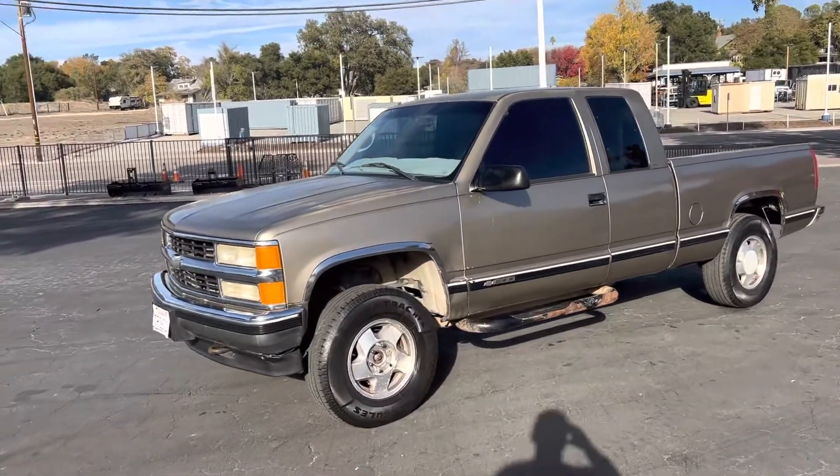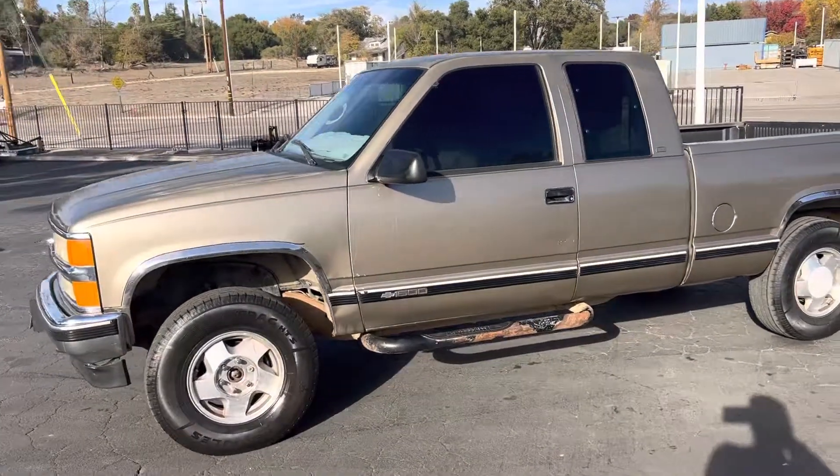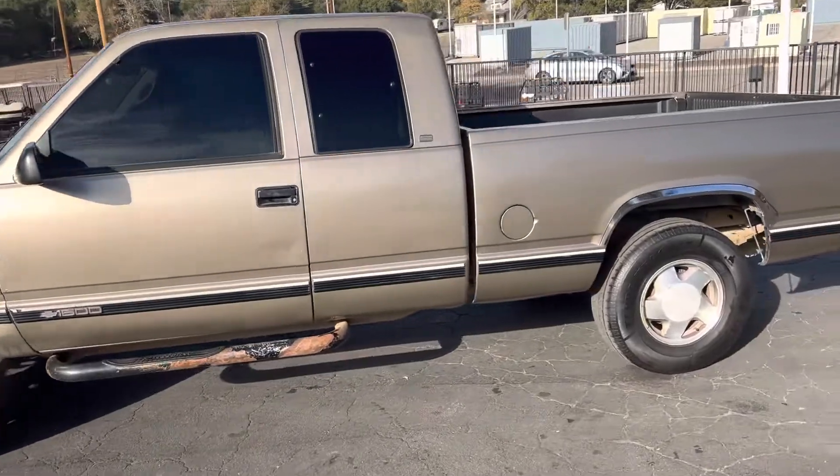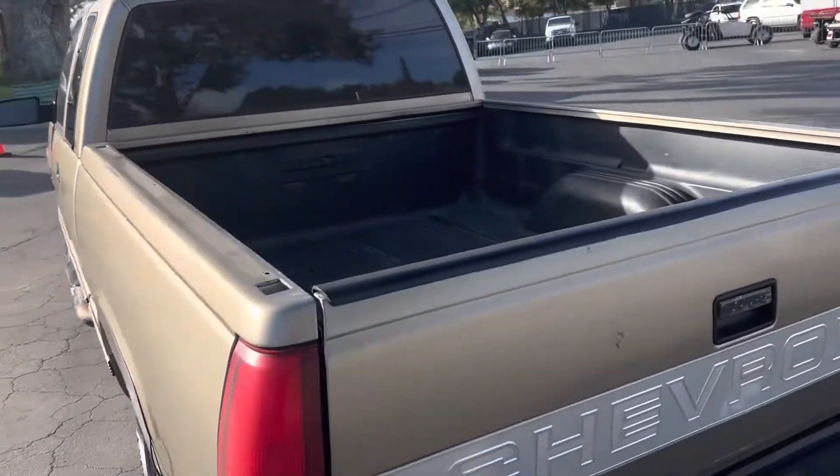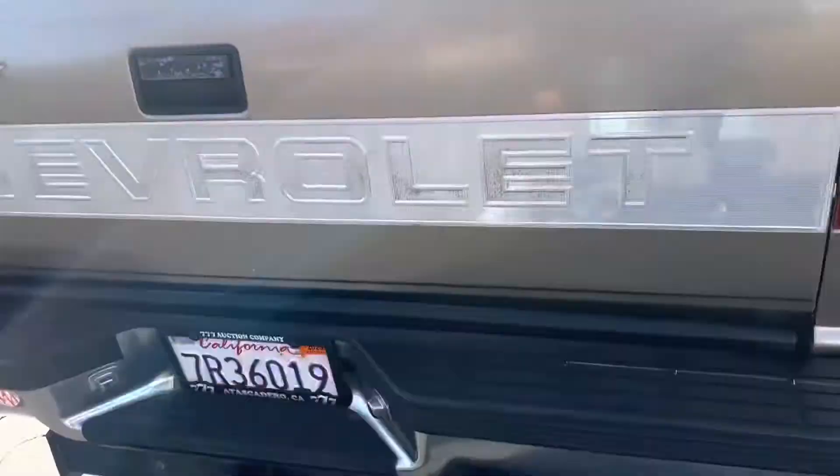This is going to be the video on the 97 Chevy 1500 four-wheel drive. It's going to have the Chevy 350 automatic, and then you have a tow hitch.